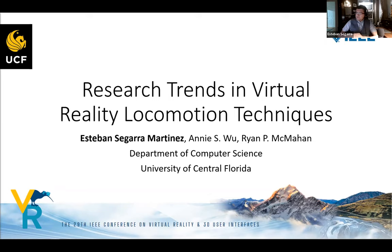My name is Esteban Segaro-Mateens and today I'll be presenting my systematic review titled 'Research Trends in Virtual Reality Locomotion Techniques.'